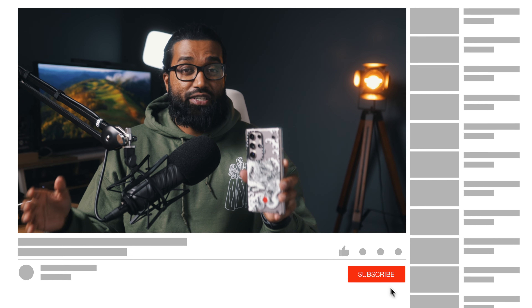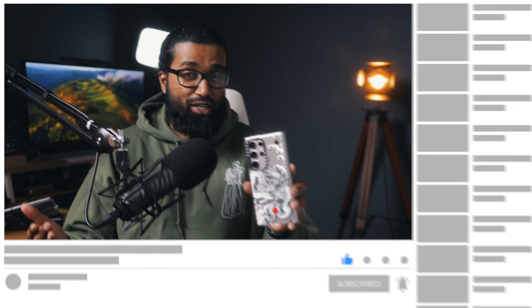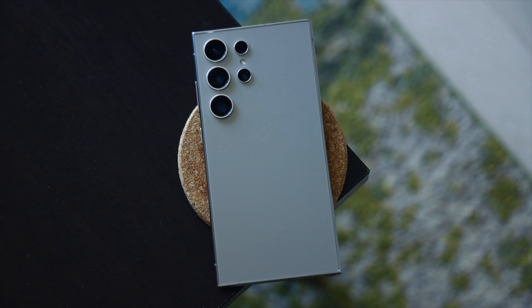Make sure you're subscribed and have the bell notification icon turned on, because that should be an interesting and possibly controversial video. Anytime you compare an iPhone alongside a Galaxy device, the comments go crazy.